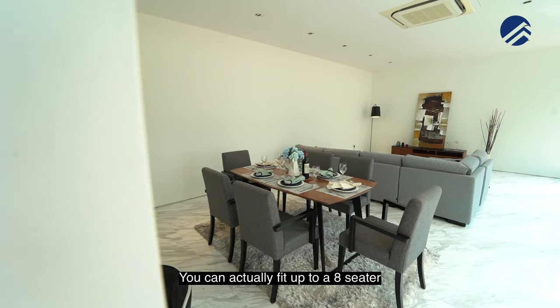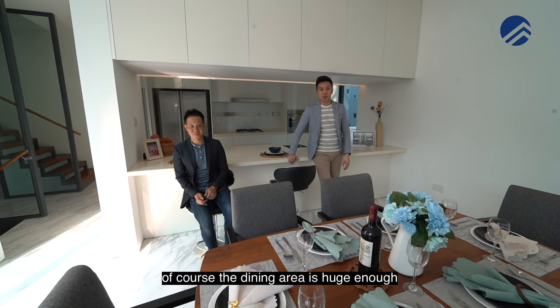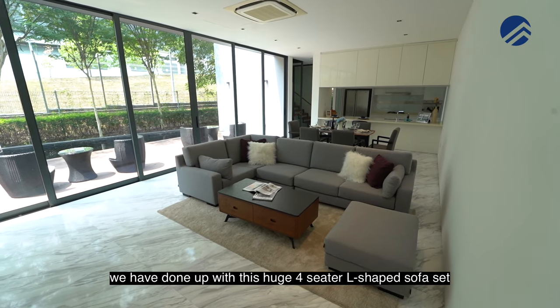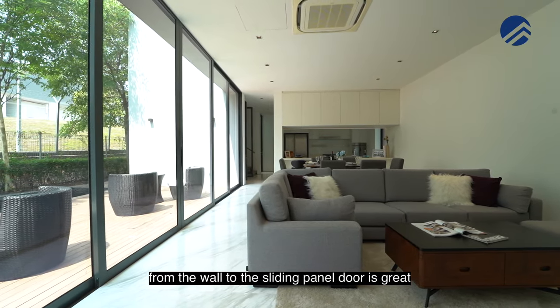The dining area is fantastic — you can actually fit up to an eight-seater, definitely no problem. If you want to have a proper meal, the dining area is huge enough. And just check out the living room space — it's fantastic. We have done it up with a huge four-seater L-shaped sofa set. Even the width of the house from the wall to the sliding panel door is great, and you still have a lot of space to manoeuvre.